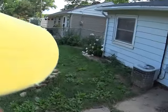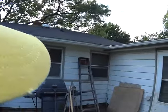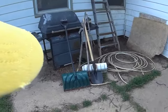It's a mess back here. There's your AC. The roof looks good — I did have that redone.